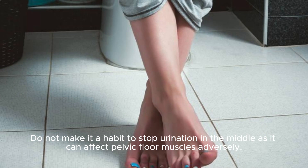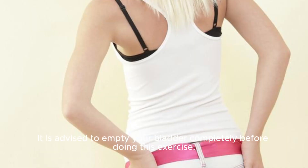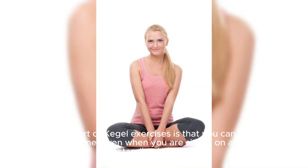Caution! Do not make it a habit to stop urination in the middle, as it can affect pelvic floor muscles adversely. It is advised to empty your bladder completely before doing this exercise. Make this exercise a part of your daily schedule. The best part of Kegel exercises is that you can perform them anytime — even when sitting on a chair, standing in a bus, or lying down in bed.